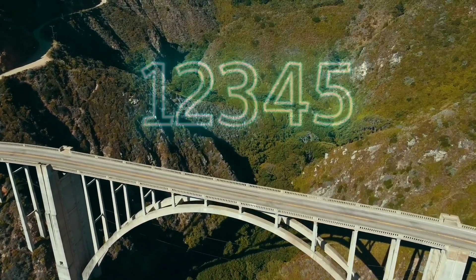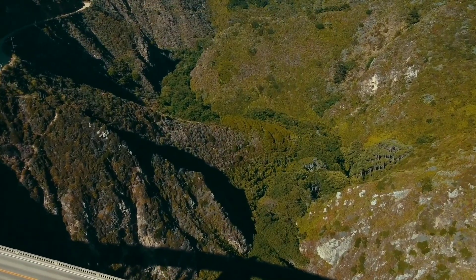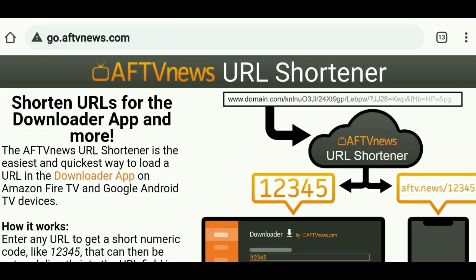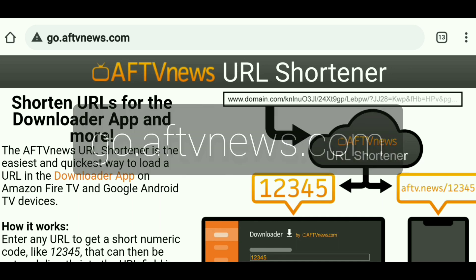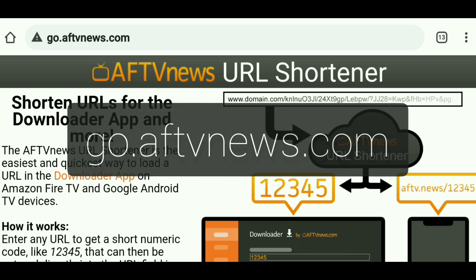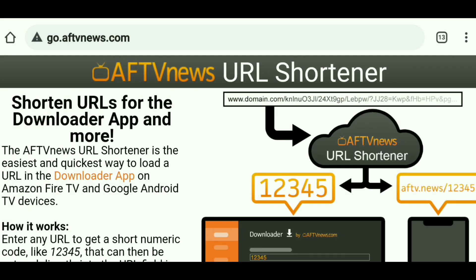So imagine only having to put in a five-digit code instead of typing a long URL. It's only been around a few months and not many people know about it. It's called AFTV News URL Shortener, and the website is go.aftvnews.com. Big shout-out to AFTV News for putting this together — I highly recommend their YouTube channel. Hit subscribe; they have some very beneficial videos and are just a tremendous asset to the community.